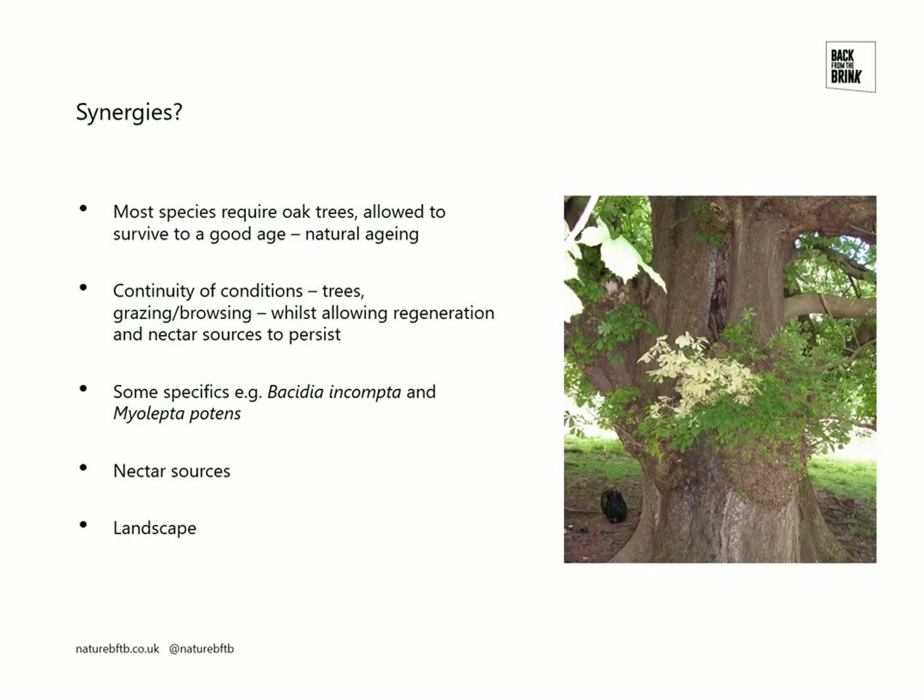One important thing we did was to look for synergies between the species. An obvious one is that most of these species require oak trees — oak trees that are allowed to survive to a good age with a natural aging process. They all require continuity of conditions, so basically a long history of similar conditions, a long history of trees on the site. That's a combination of having the right trees present for a long period of time, but it's also about the conditions around the tree, and a lot of that is down to the grazing and browsing.